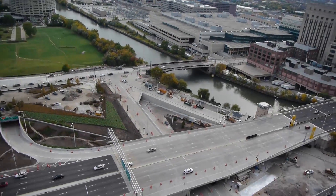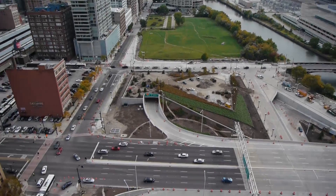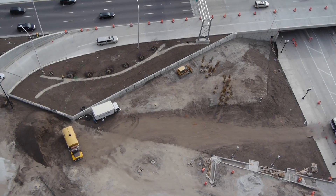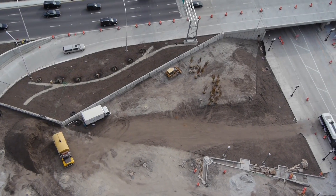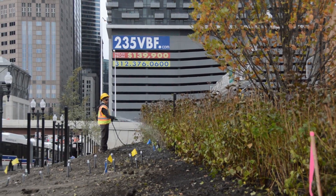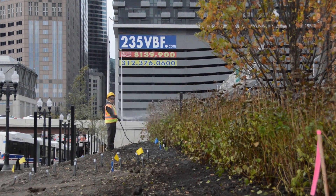You can walk out the front door of 235 Van Buren directly onto Franklin Street and access both sides of the park. The south side is further along than the north side, adjacent to the building, but all of the work on the park is expected to be complete within a matter of weeks.